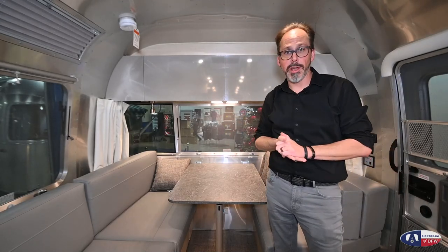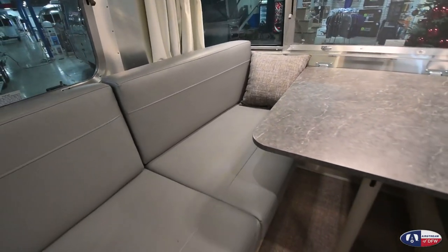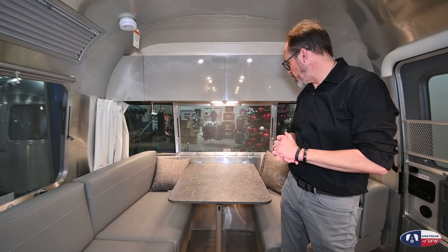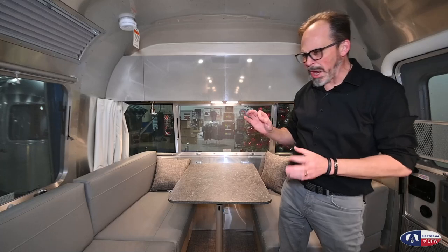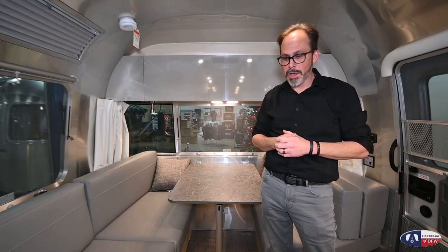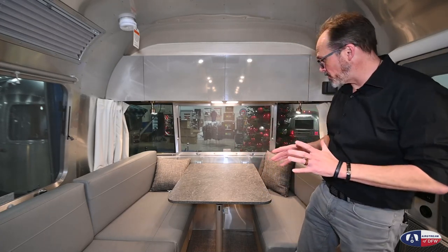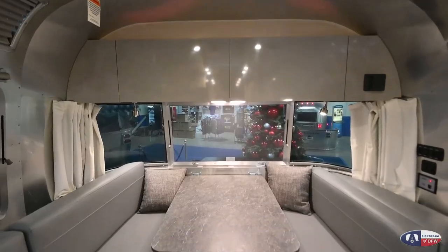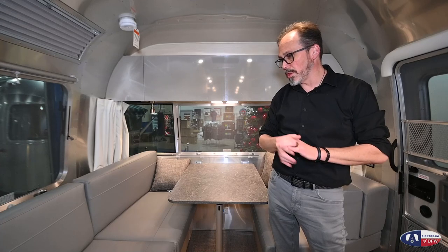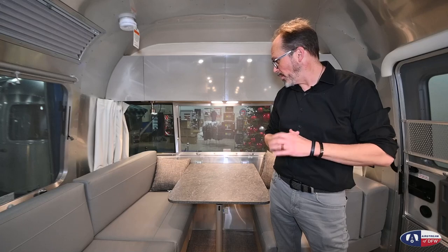They went back to the smooth finish ultra leather. If you've looked at any of the older Flying Clouds over the last few years, it had that textured ultra leather — this is now the new smooth ultra leather. Some new colors: this is the Sierra Mist, which is kind of a gray-blue tone, but they've also got a Carolina Clay, which is more of a tan color. Nice neutral colors, nothing too drastic. Lots of sleeping space in this trailer — the dinette makes a bed up here, and you've also got a sofa that slides out into a bed, so you get features you'd expect in a 25-foot trailer but you're only in a 23-foot trailer.